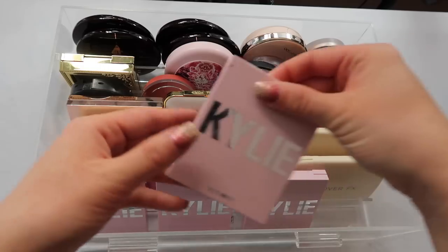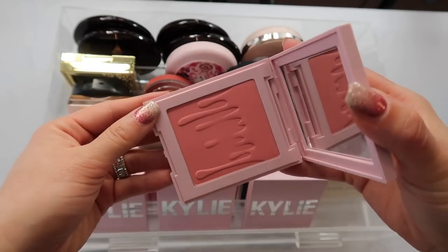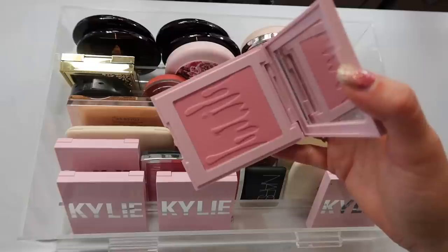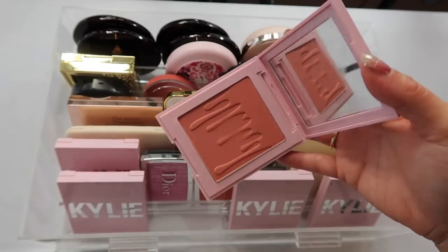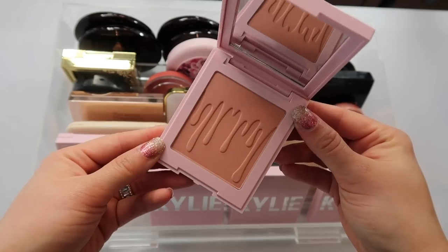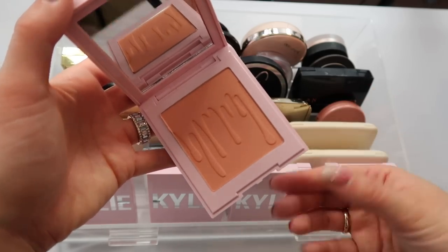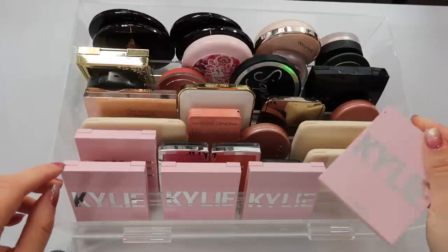We're going to start with the first row and I have mostly Kylie Cosmetics blushes — I ordered a bundle about a year ago. The first one is Baddie on the Block, a really pretty peachy pink shade. Next is Pink Power, more of a blue-toned pink. Then We're Going Shopping, a little more peachy. Close to Perfect is a neutral peach shade, great for everyday. The last Kylie blush I have is Kitten Baby — personally my most used, very peachy, soft, and natural.